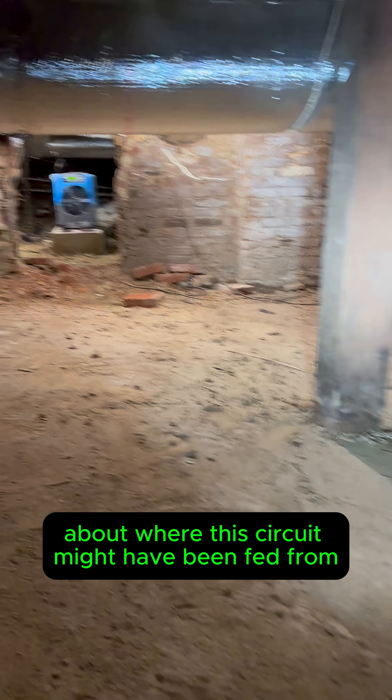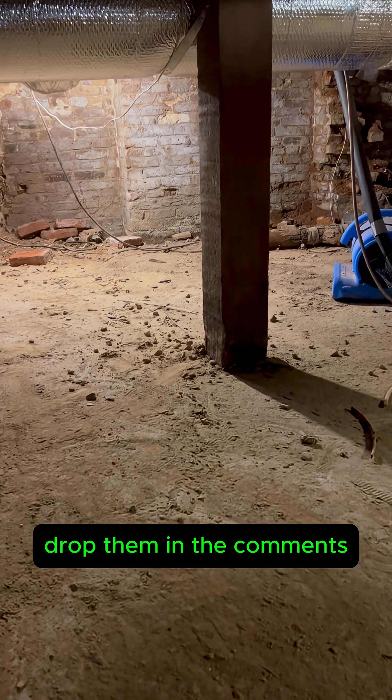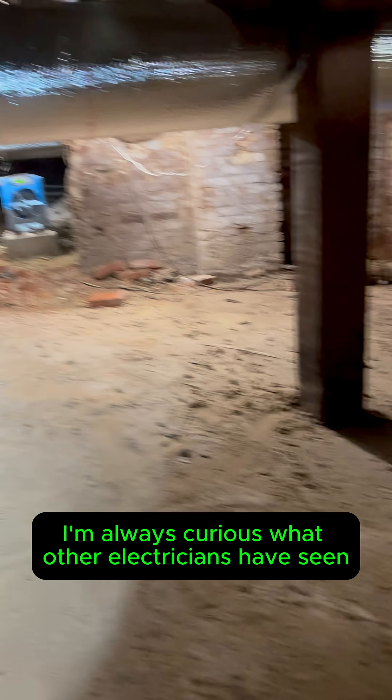If you've got any other theories about where this circuit might have been fed from, drop them in the comments. I'm always curious what other electricians have seen in buildings like this. I'm Josh. Hit subscribe for more. I'll see you next time.